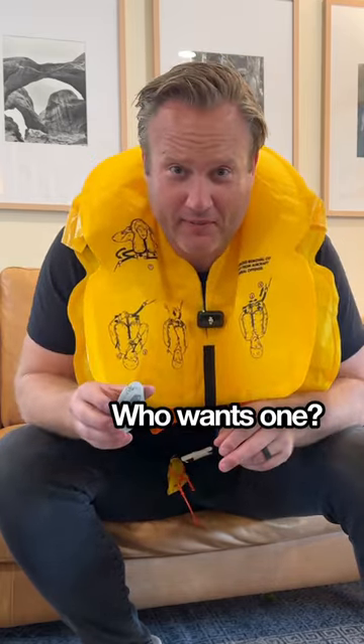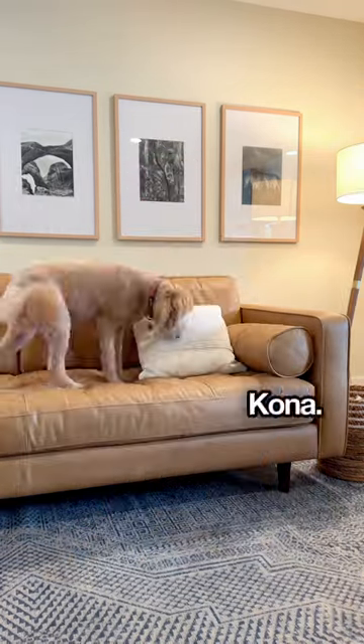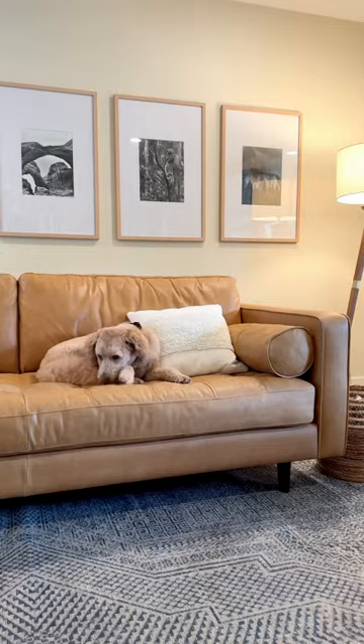He sent me two extras — who wants one? Put my logo on the face. Kona, that's my spot. Kona, move.